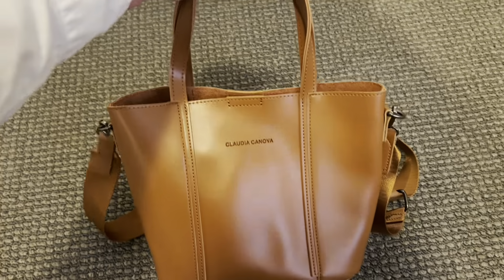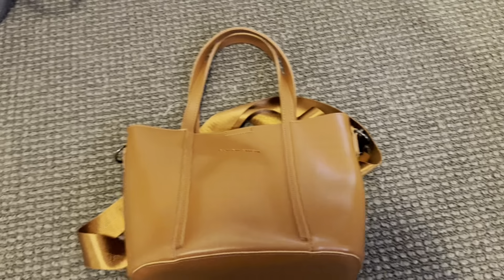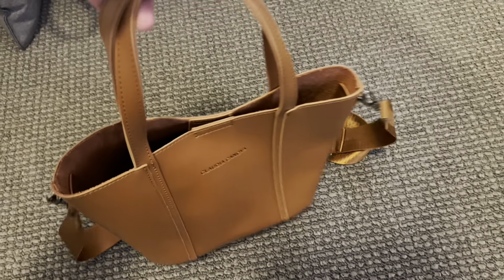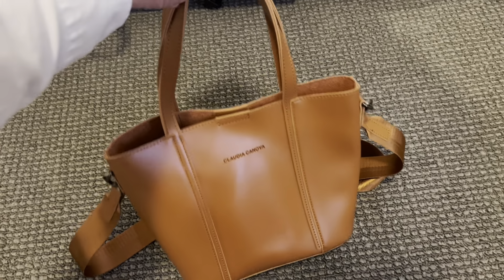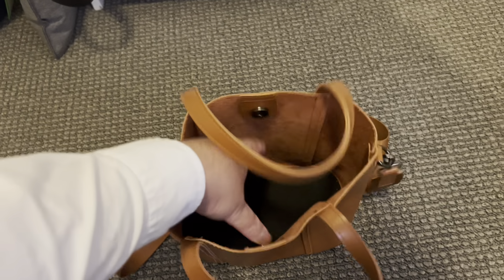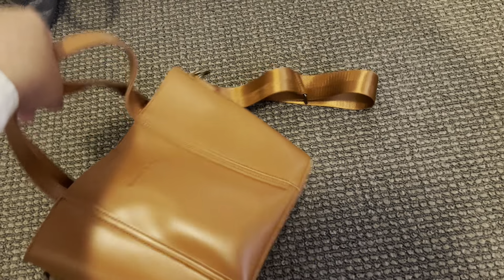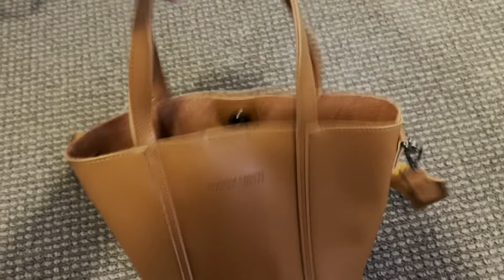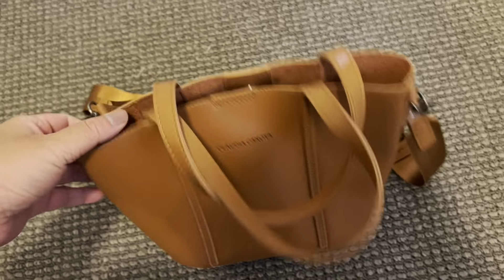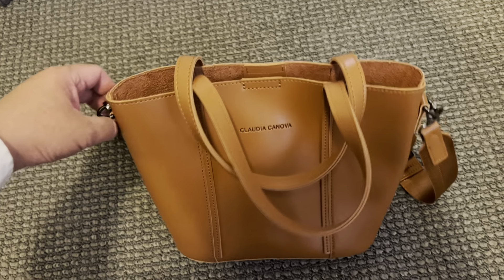This first bag is Claudia Canova — I got it from ASOS. It's a very cute small tote. I'll put the dimensions in the description. It's not leather; this was only 30 bucks after the sale. It's made of vinyl, so it really smells plasticky. Let me smell it — yeah, that plastic smell of vinyl. It's so cute though.